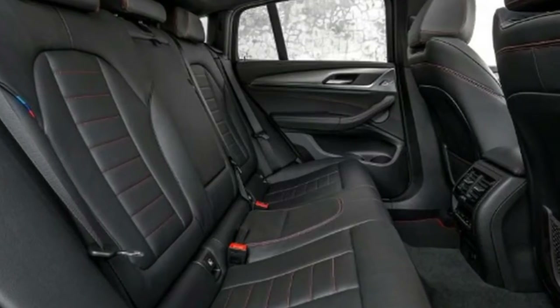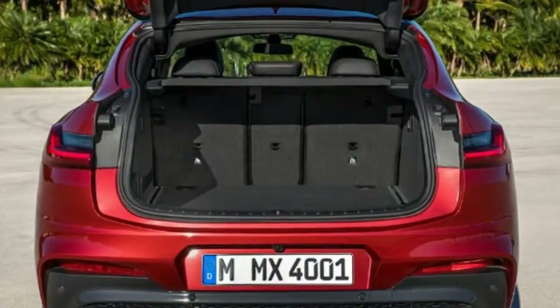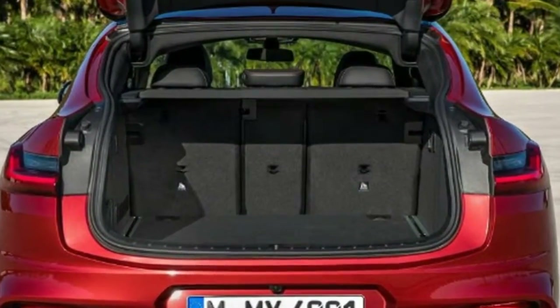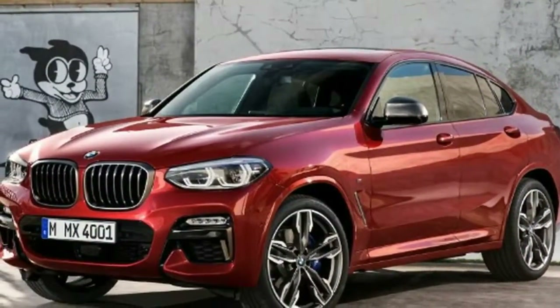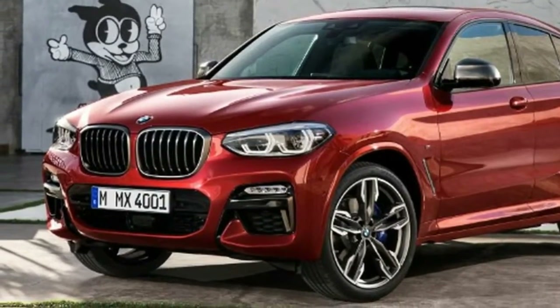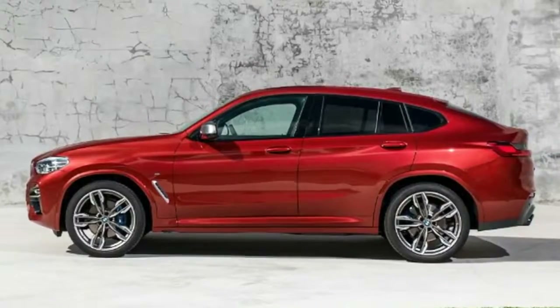Buyers can then tweak this basic recipe by choosing one of three styling packs. X-Line and M Sport X models accentuate the robust, off-road side of the car's nature, while the M Sport model looks more dynamic. For the ultimate in personalization, items from the BMW Individual range are also available, including metallic paints and wheels up to 21 inches in diameter.